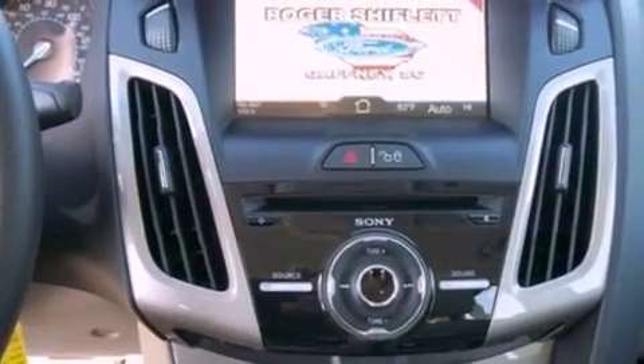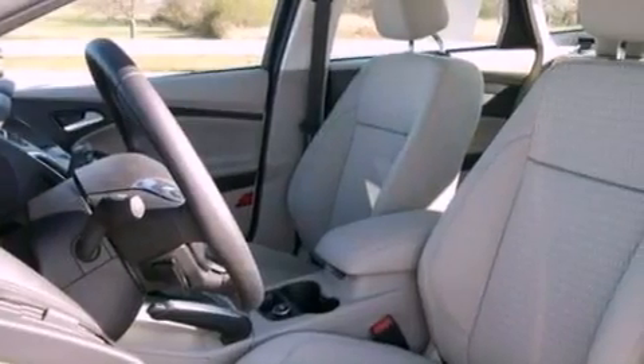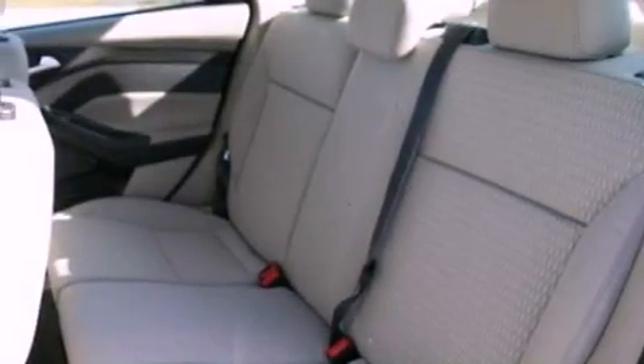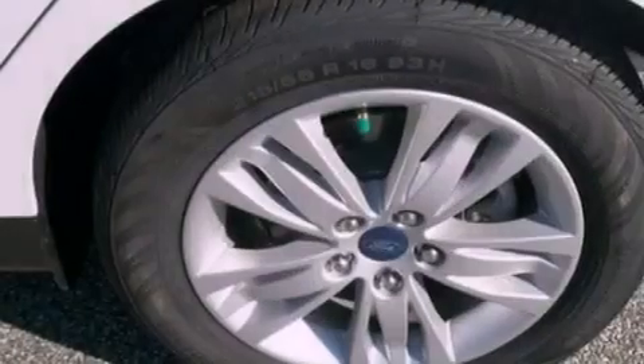The following features are also included: full power accessories, external temperature display, a six-speaker audio system, a CD player, a leather-wrapped steering wheel, a four-wheel independent suspension, a security system, dusk-sensing headlights, front fog lights, and cruise control.